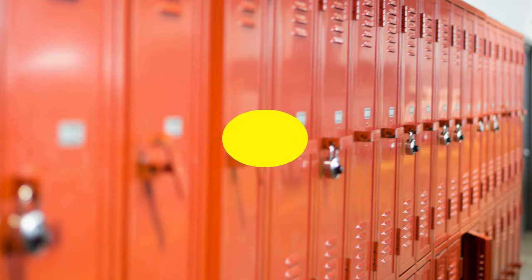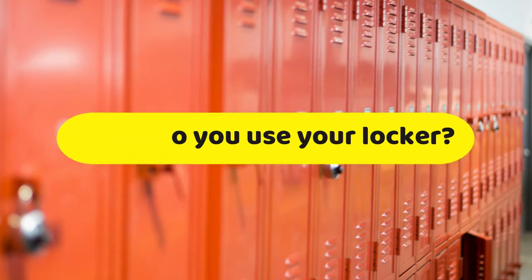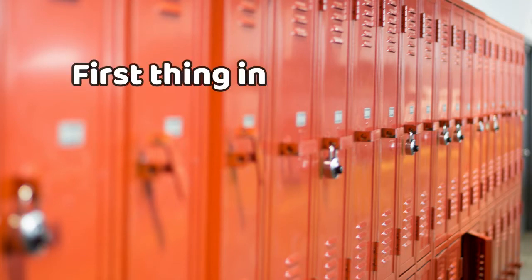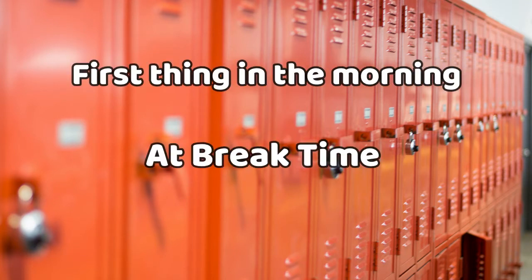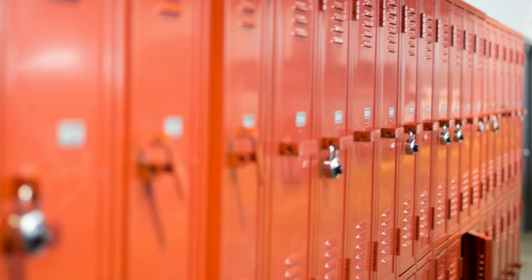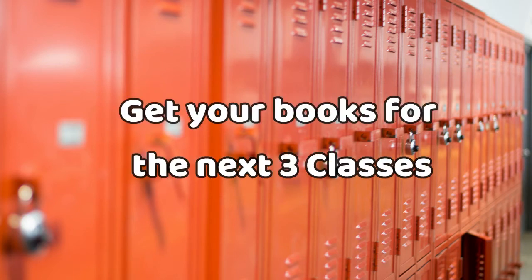When will you use your locker? You use your locker at specific times during the school day: first thing in the morning, at break time, and then again at lunchtime. Lockers can be busy and noisy environments, so it's important to be prepared to get what you need and get the books for the next three classes.